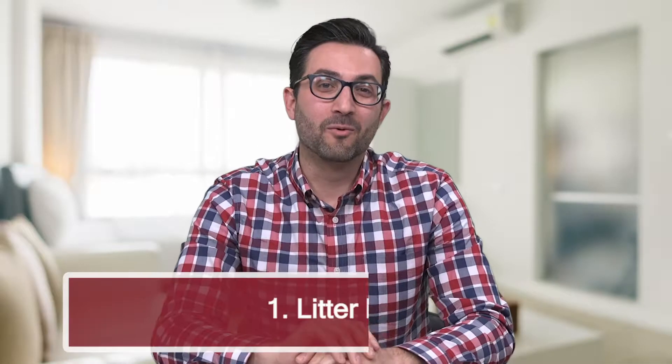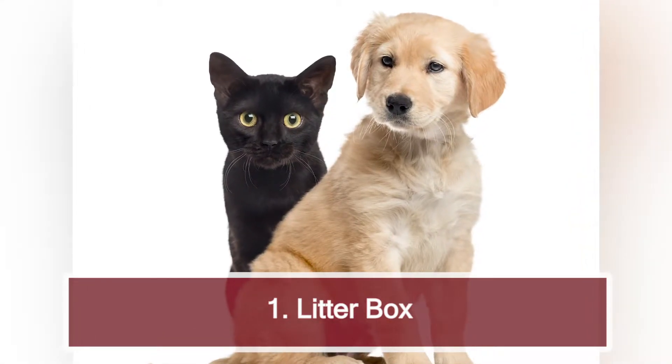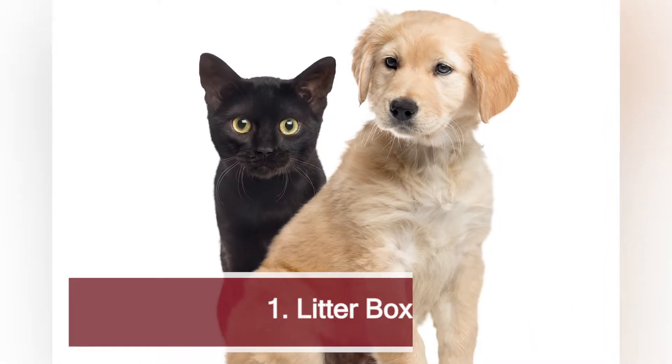Number one: a litter box for your cat, dog, ferret, guinea pig, or anything like that. When buyers walk into a bedroom they want to know that it's comfortable, quiet, calm, and it's a good place for whatever they do in the bedroom. Seeing things like litter boxes will severely turn off a buyer. So if you have a pet with a litter box, make sure you put it in a bathroom, a basement, or hide it somewhere else in a corner of the house.